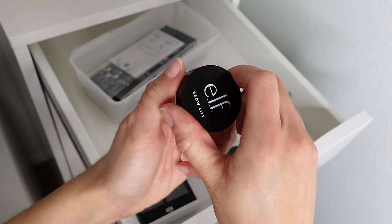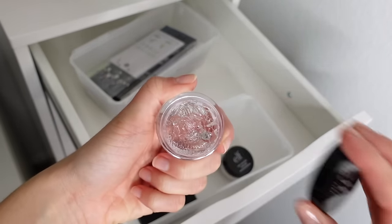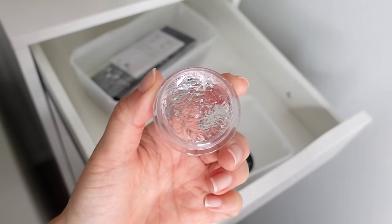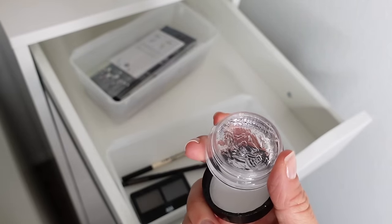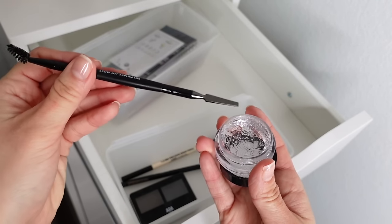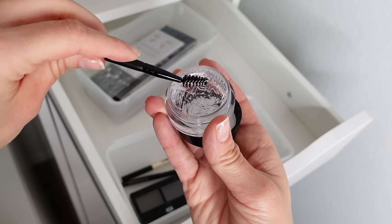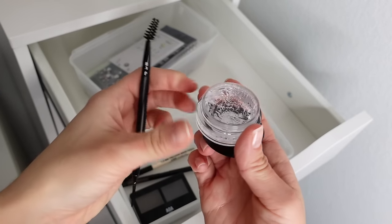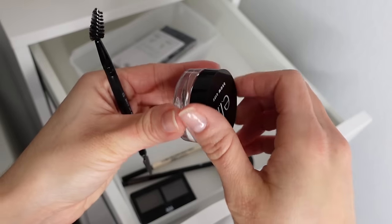I also have the Elf Brow Lift — I want to rediscover it because it really does work very well. But with this jar packaging, it's kind of hard for me to scoop it out. I do have the Brow Lift Applicator brush — you're supposed to scoop some out with a little spatula and get it on the brush, but it became a little inconvenient so I stopped using it. There's still so much product in here that I just want to get it done.